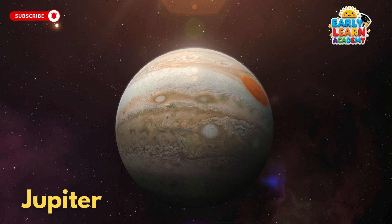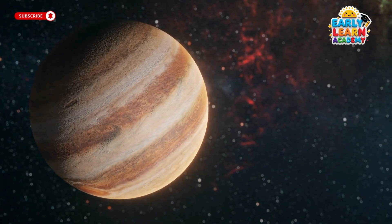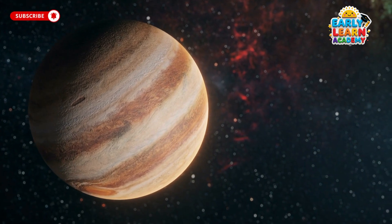This is Jupiter, the giant king of planets. It has a big red storm and more than 70 moons circling around.